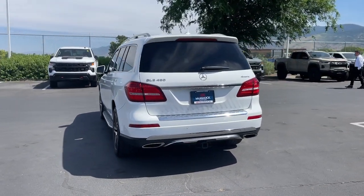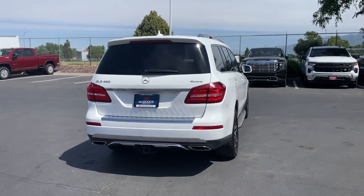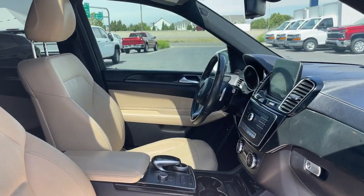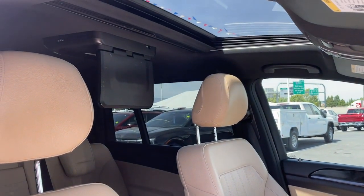Keyless entry, moonroof, woodgrain interior trim, power liftgate, heated mirrors, fog lamps, power passenger seat, satellite radio, backup camera, power driver seat.